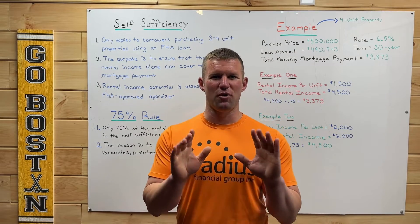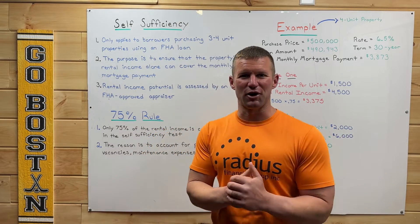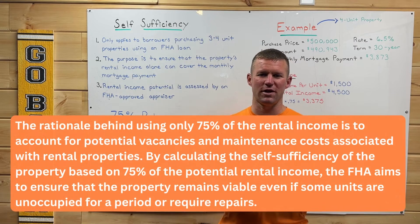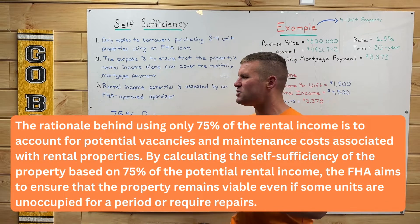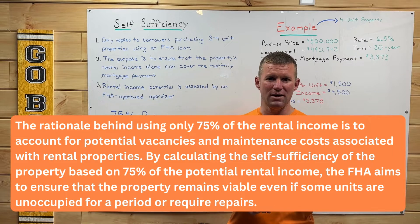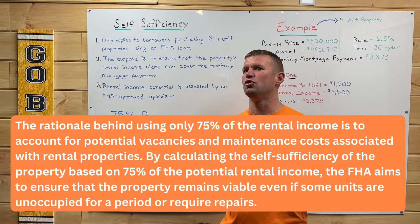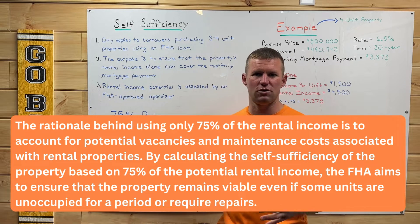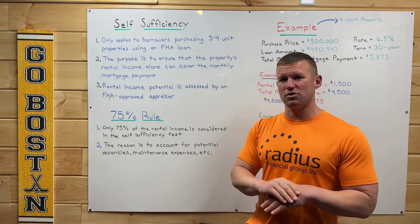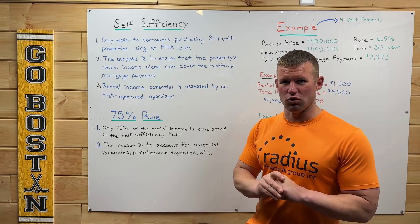If you are confused, do not worry — you'll see an example that we're going to go over soon. The reason why FHA does the 75% rule is to account for potential vacancies, maintenance expenses, and capital expenditures like new roofs and water heaters. That's why we're only going to take 75% of that rental income to use towards the self-sufficiency rule.